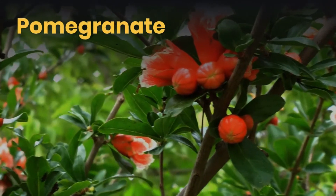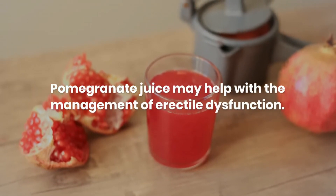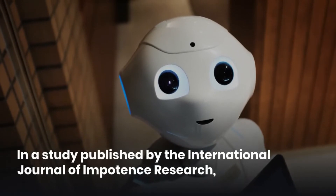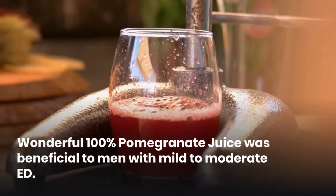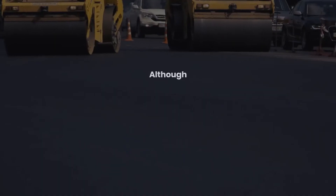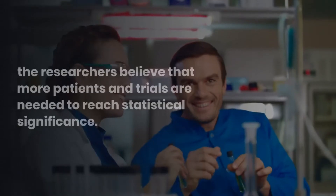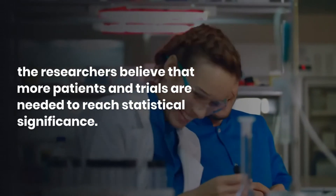Pomegranate. Pomegranate juice may help with the management of erectile dysfunction. In a study published by the International Journal of Impotence Research, 100% pomegranate juice was beneficial to men with mild to moderate ED. Although 47% of the subjects reported improved erections, the researchers believe that more patients and trials are needed to reach statistical significance.